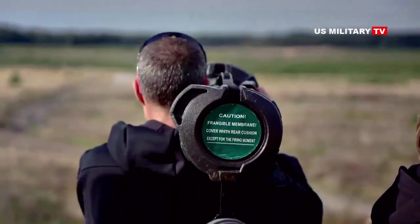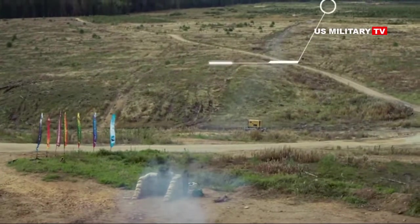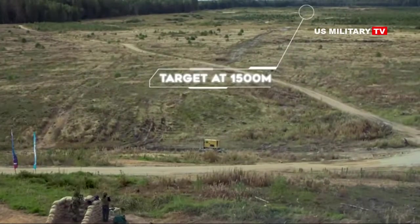Live Spike SR missiles used during the demonstration hit both static and moving targets in day and IR modes, overcoming challenges that included battlefield obscurance that eliminated the target from the field of view.